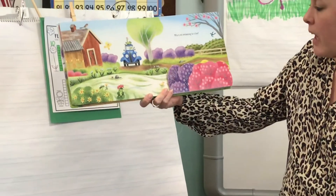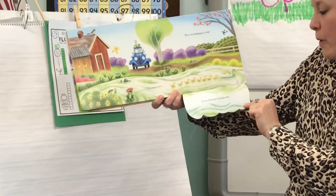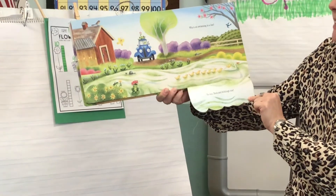Who's out swimming in a line? Yoo-hoo, duck. And ducklings, nine.